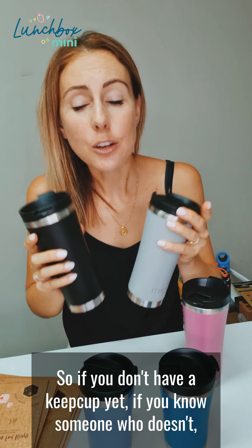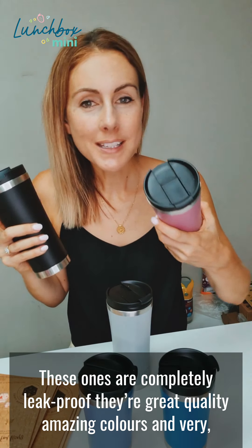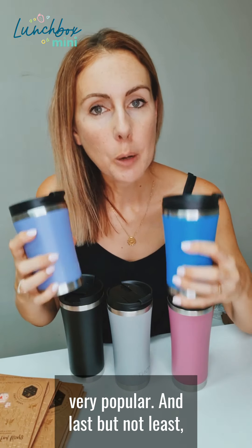So if you don't have a cute cup yet, or if you know someone who doesn't, or if they are using one that just doesn't work for them — these ones are completely leak proof. They're great quality, amazing colours, and very popular.